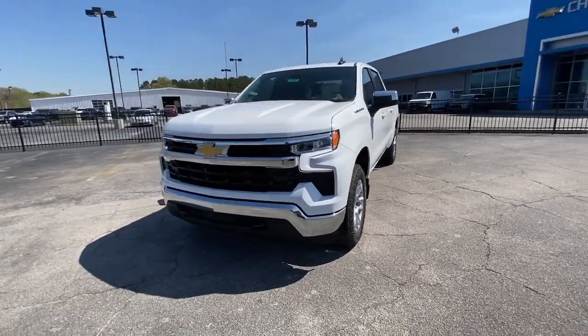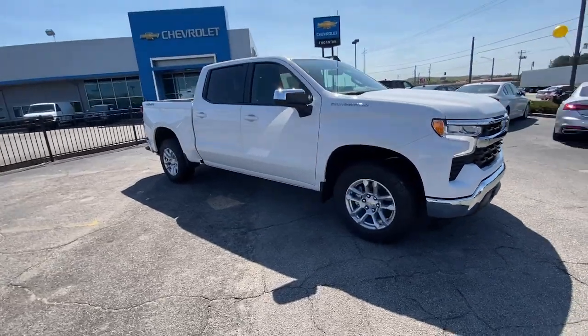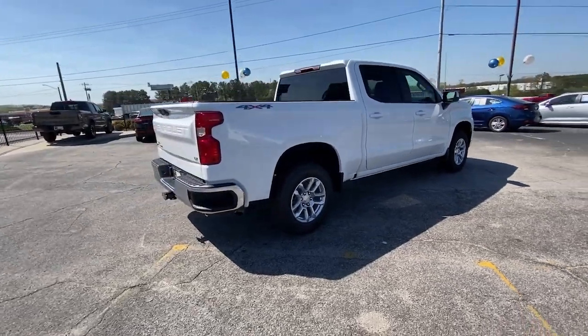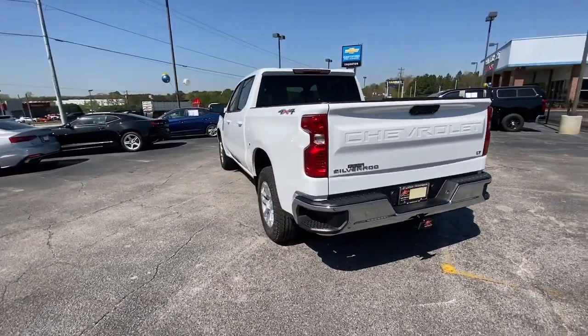You'll have love at first sight with the 2023 Chevrolet Silverado 1500. The smooth-riding Silverado 1500 delivers rugged strength, a quiet and spacious cabin, agile handling, and technology that keeps you connected.